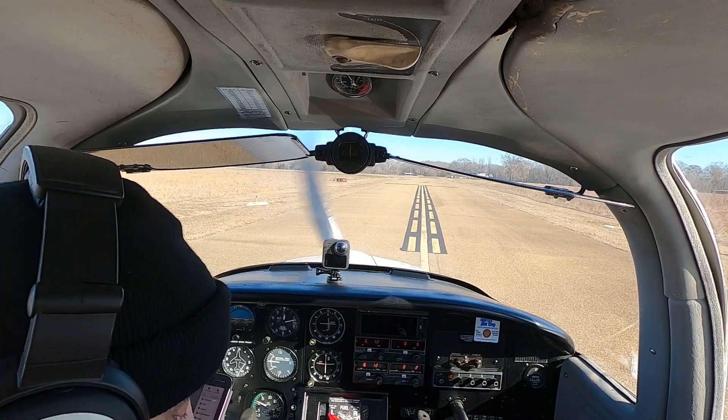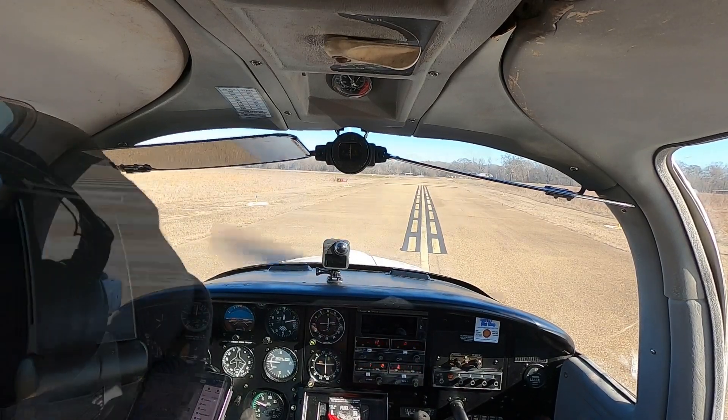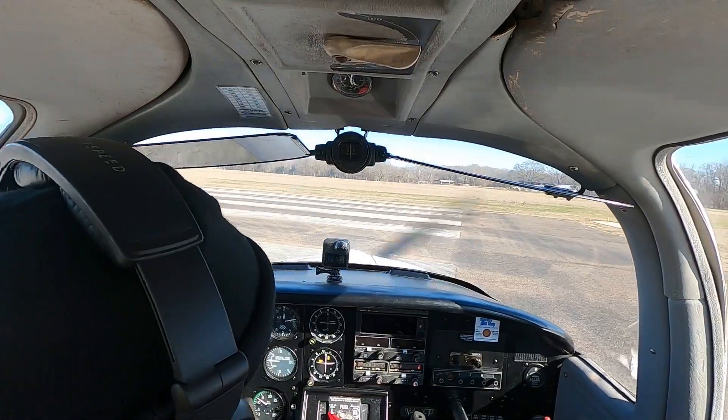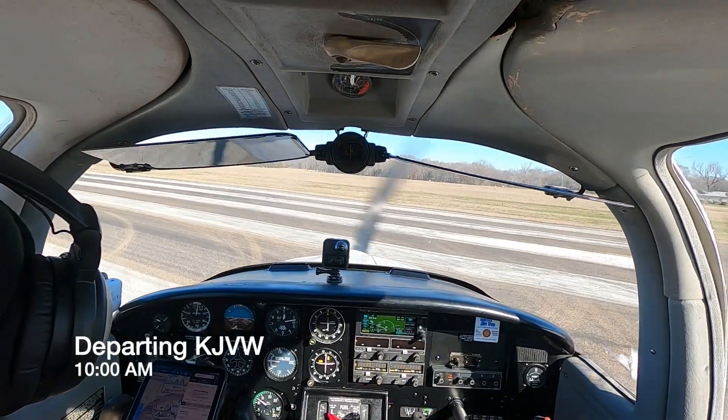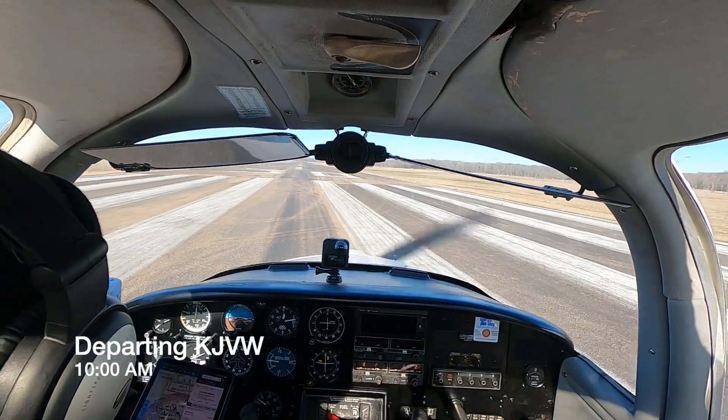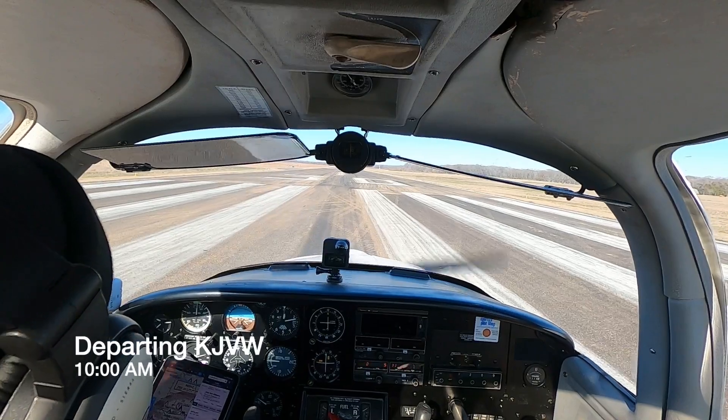Compass DG lineup. Let's let people know we're leaving. Mixture full rich, fuel pump is on, landing light is on, we are on the left tank. Coming around to 3-0: 3-0 on the DG, 3-0 on the compass, 3-0 on the runway.